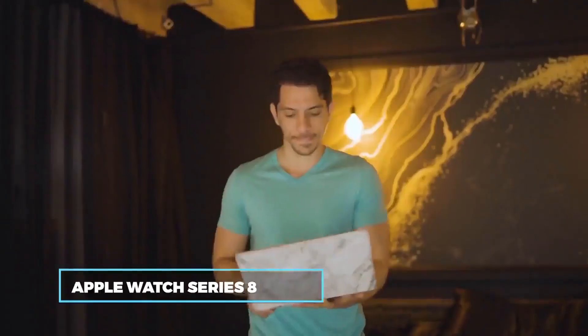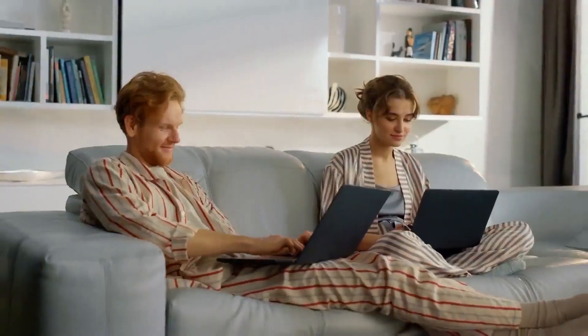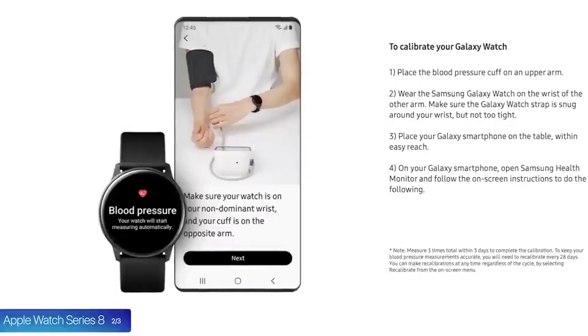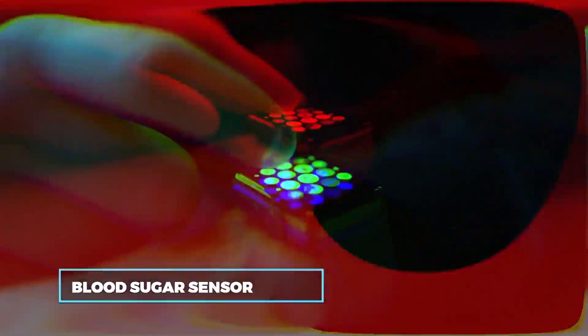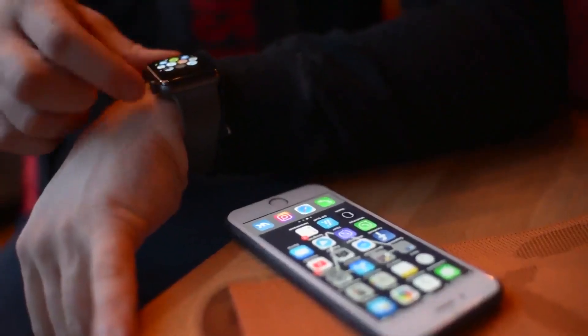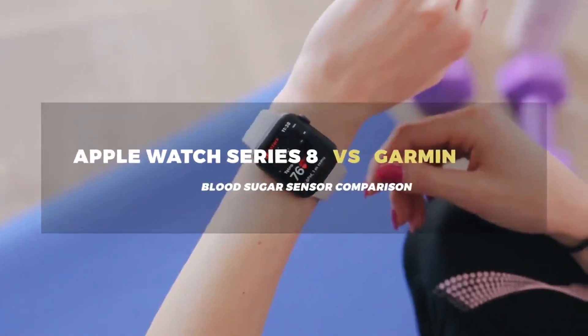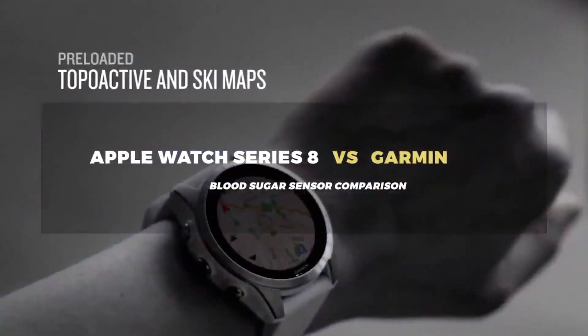The Apple Watch Series 8 may very well be on its way to being knocked out of the ring by solid competition, but it will not go down without a fight — especially in developing technology for a feature as on-demand as the blood sugar sensor. Let's find out in this Apple Watch Series 8 vs Garmin blood sugar sensor comparison.